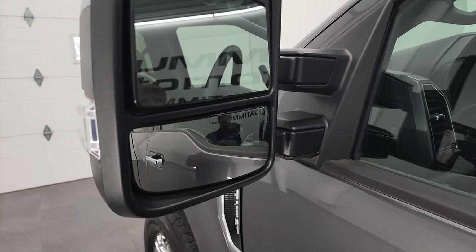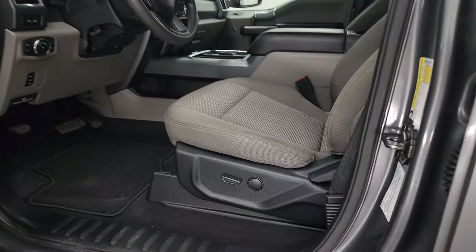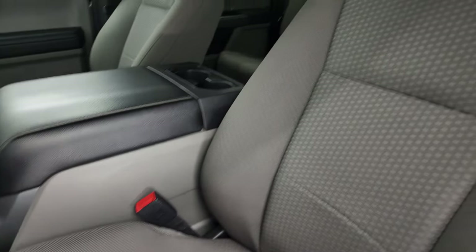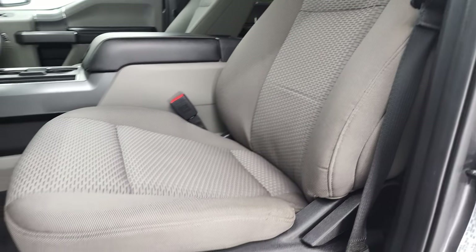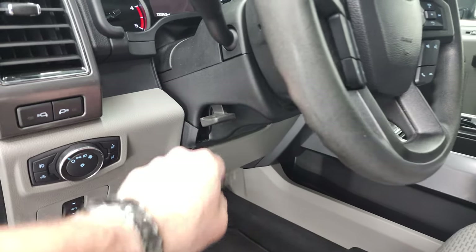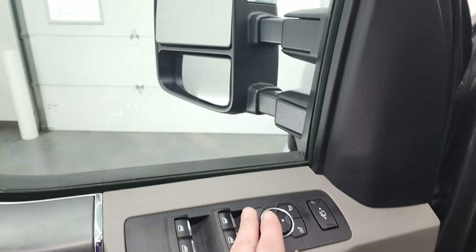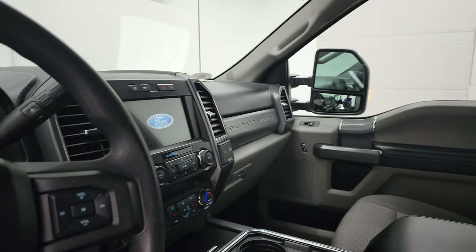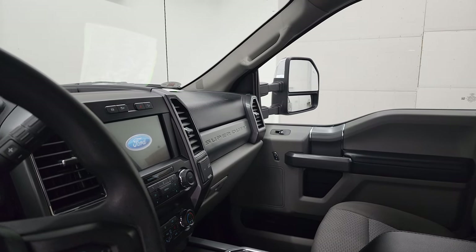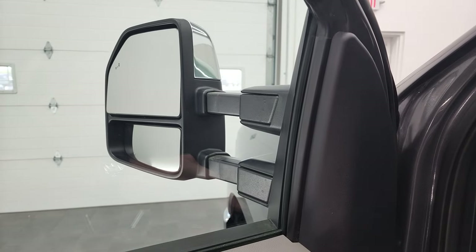Blind spot monitoring with built-in directional signals. These power fold in and power scope out as well. Inside, the XLT package gives you the gray cloth interior. There are no rips or tears on the seats — they're in fantastic condition. You get factory floor mats, power pedals, auto headlamps, tilt telescopic steering wheel, power windows, power locks, power mirrors. These mirrors power fold in — I always like showing both sides so you know that both sides are working properly — and they do power telescope out and in.